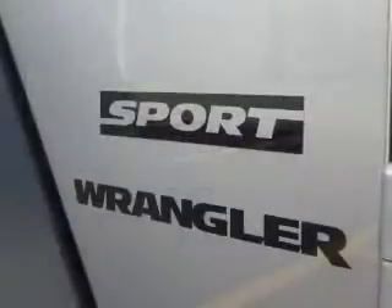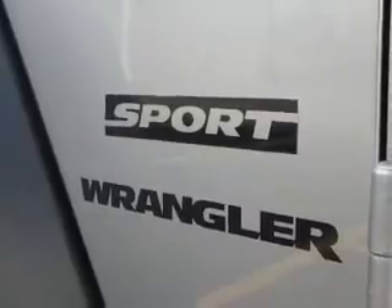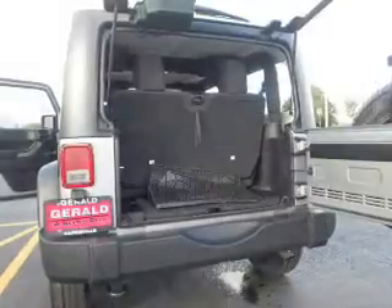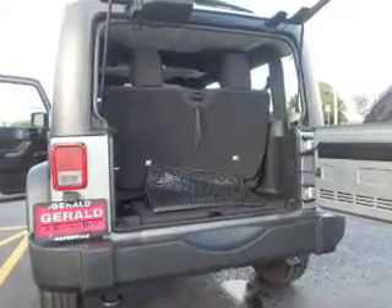The features include front and rear towing, an alarm system, brake assist, traction control, stability control, daytime running lights, and anti-lock brakes.